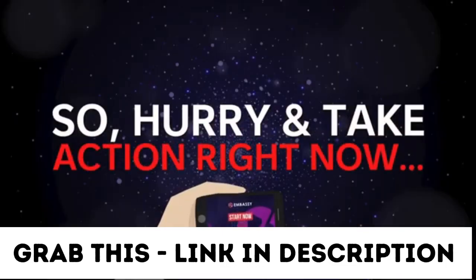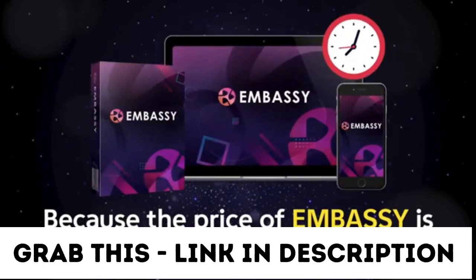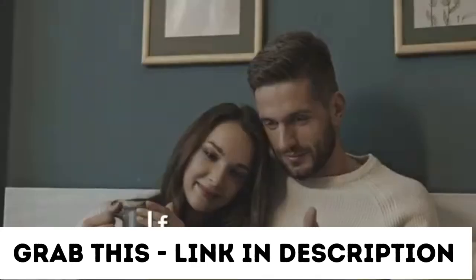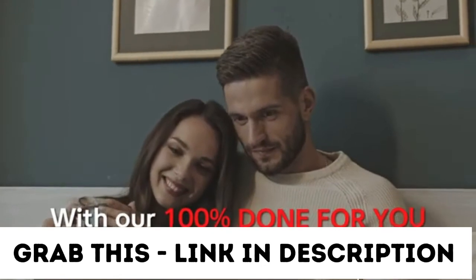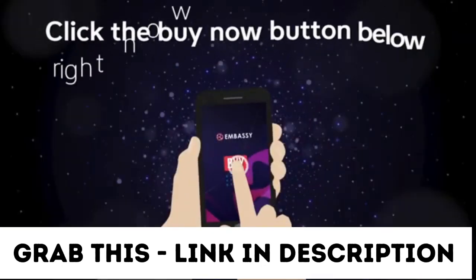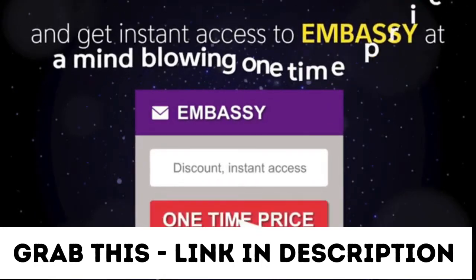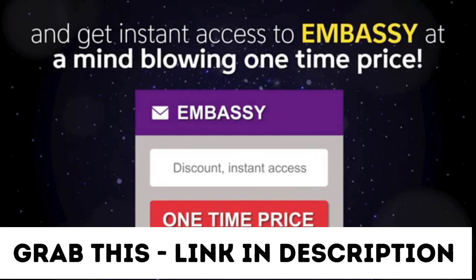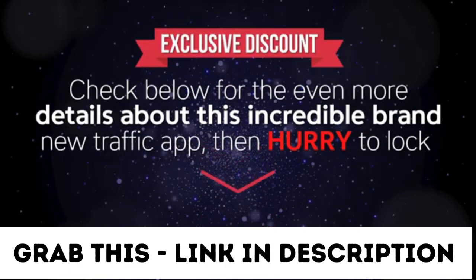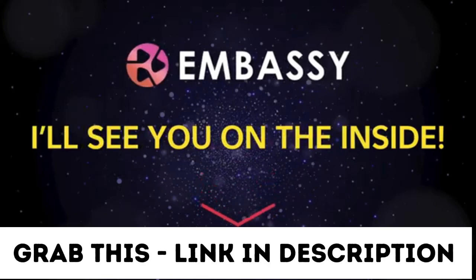So hurry and take action right now, because the price of Embassy is increasing every 60 minutes. If you come back later, you will pay more. If you want free buyer traffic with our 100% done-for-you brand-new traffic app, then click the Buy Now button below right now to lock in your discount and get instant access to Embassy at a mind-blowing one-time price. Check below for even more details and then hurry to lock in your access at this exclusive discount. I'll see you on the inside.